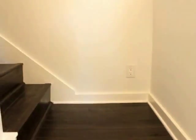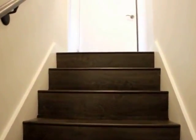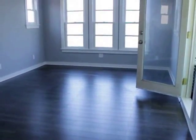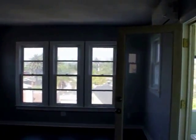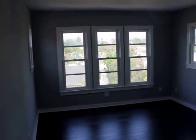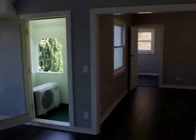One thing to notice is that everything in the unit is brand new — floors, appliances, moldings, windows. Here's the main living room. As you can see, great light. Throughout the video, I'll give you a couple different angles of each room.